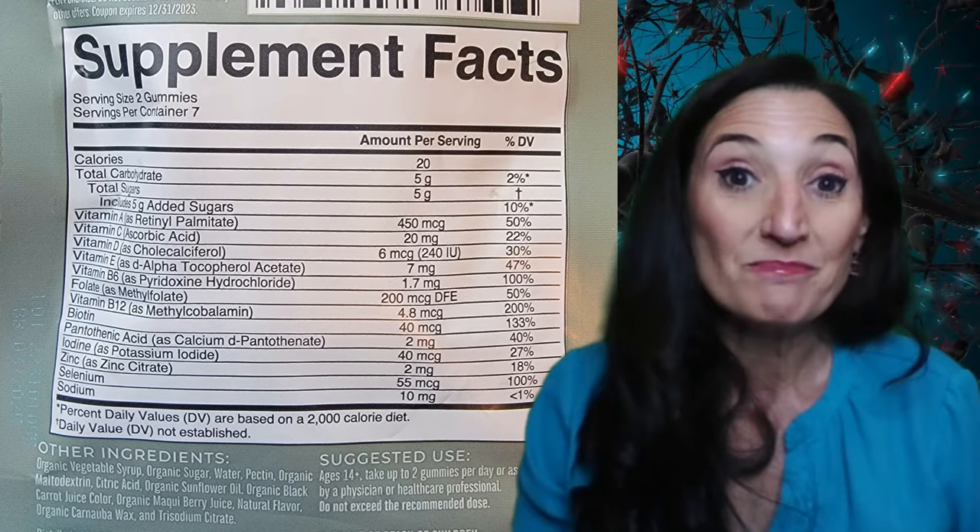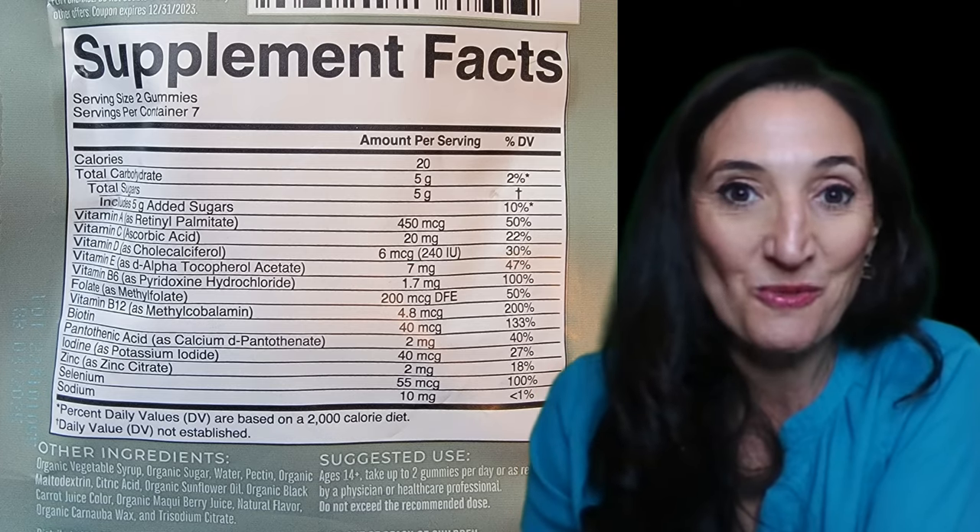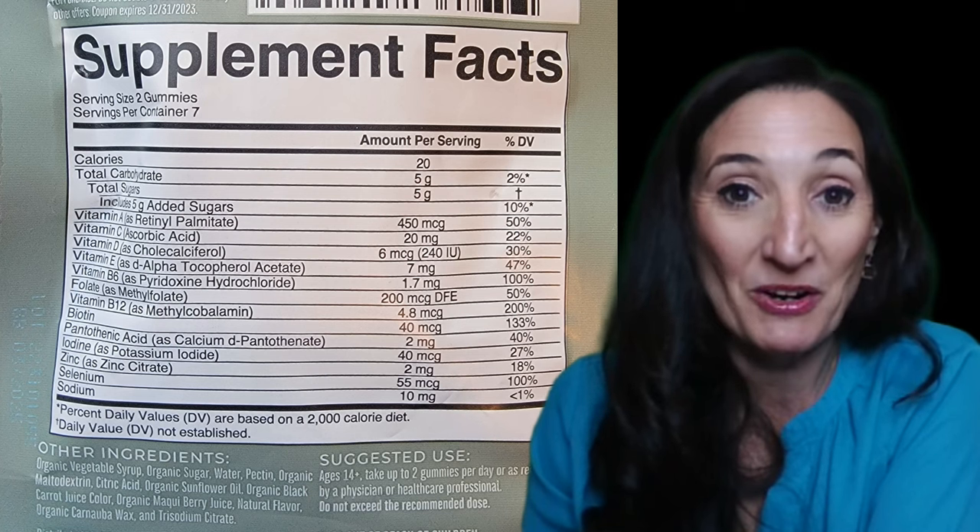Every single cell in your body needs B vitamins because they're used for your mitochondria — to keep your mitochondria healthy and functioning well — as well as your nerves, your liver, your neurotransmitters, and all of that. And this one has only three B vitamins with super low amounts, so you're missing B1, B2, and B3. Those are the ones we really need for your mitochondria.